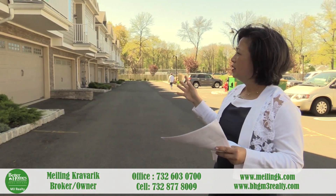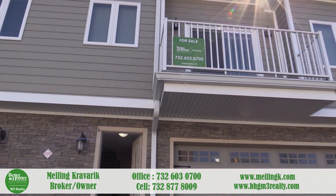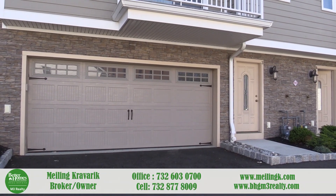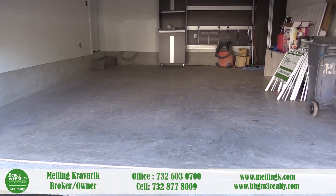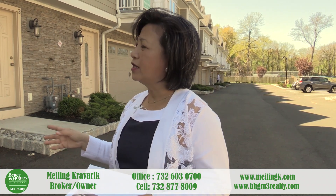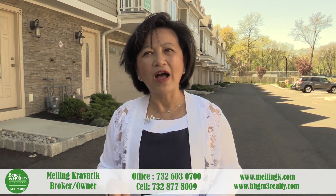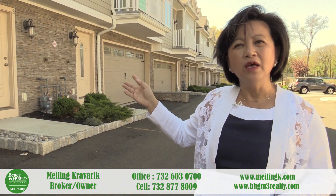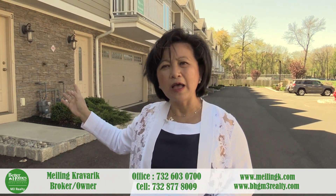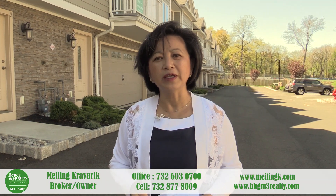Each unit is exactly the same square footage wise. They all have two-car garages and are approximately 2,800 square feet. Pricing starts at $489,000, and we also have units at $510,000. We're going to take a look at unit number four, priced at $510,000, with all the extras and upgrades that I'll be highlighting as we tour the place.